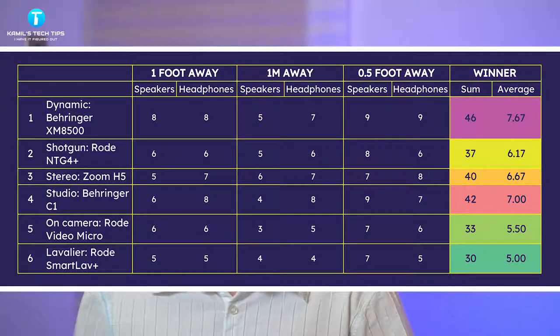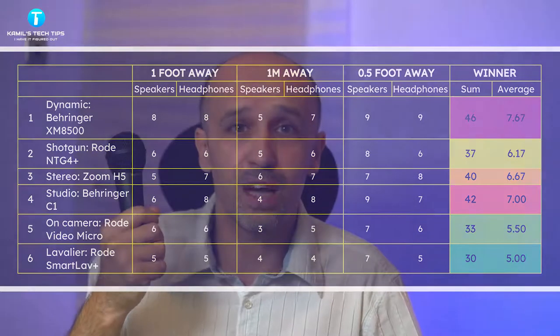For me, somehow the Behringer dynamic mic, the XM8500, sounded best. However, that doesn't mean I'm going to use it for most of my recordings. I've decided to use the studio Behringer C1, which I'm using right now. It sounds really cool and boomy, which is good in some situations, but it lacks a bit of the richness that the C1 gives me. I'm not sure I want that boomy sound all the time, as it might not be suited for most people.